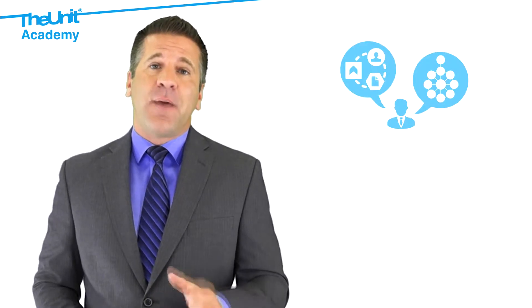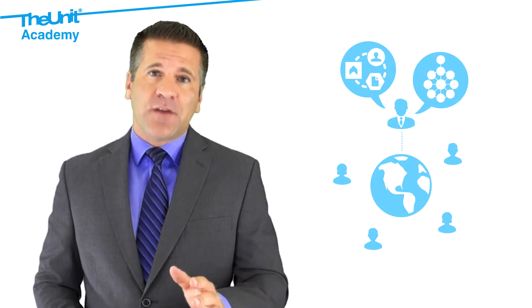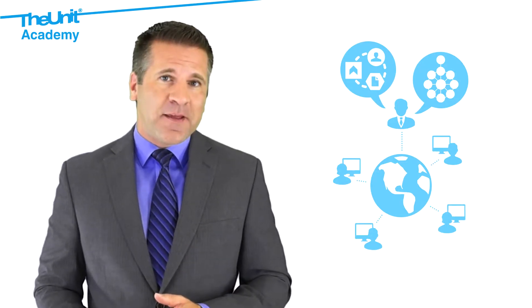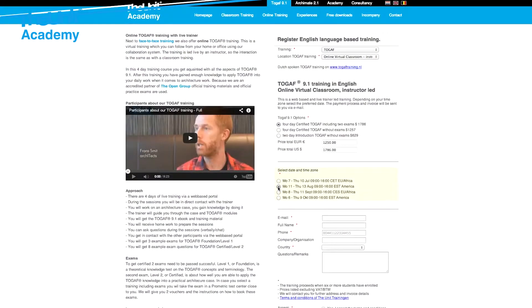This online course is led by a live trainer. Together with other participants, you'll join the training via an online meeting. Simply enroll via our website and select a time slot that fits your agenda.